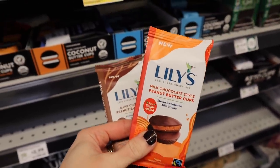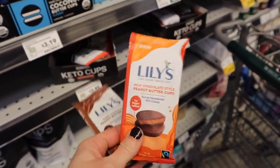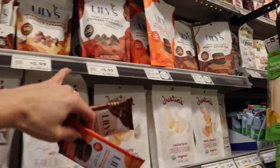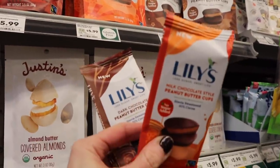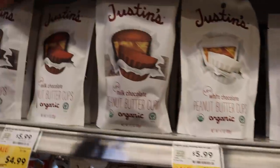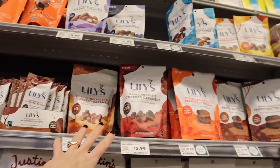Something new I've spotted — they've got these little on-the-go peanut butter cups, kind of like Reese's. They are expensive though — $2.29 for one of these little packs. The big packs are $6, so it probably makes more sense to get the $6 pack versus these. But it's nice that they now carry the little convenient packs as well.